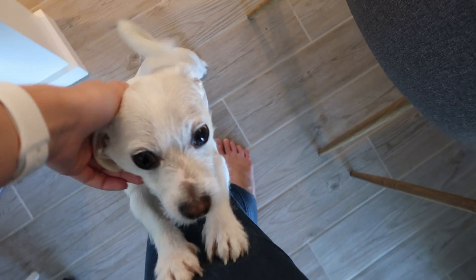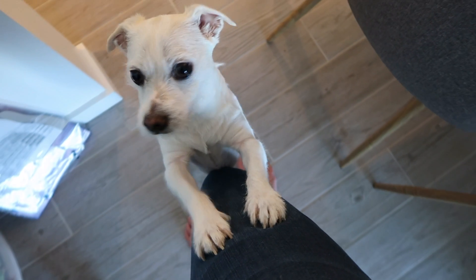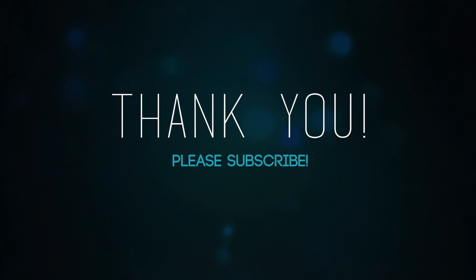Thanks so much for watching, guys. Please remember to subscribe. I'll see you next time. Bye.